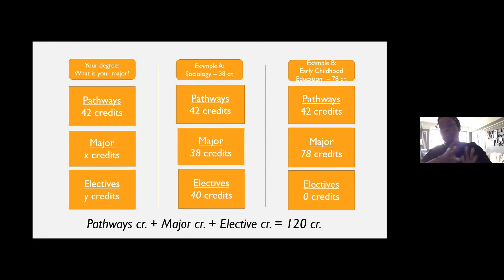But then we have a major like early childhood education, which requires 78 credits. When you add that to the 42 needed for pathways, there's no room for electives. A student in that major will find themselves taking just pathways and major-related courses, and all of that together will help them reach the 120 total. So be mindful of your declared major and what will be left over for electives.